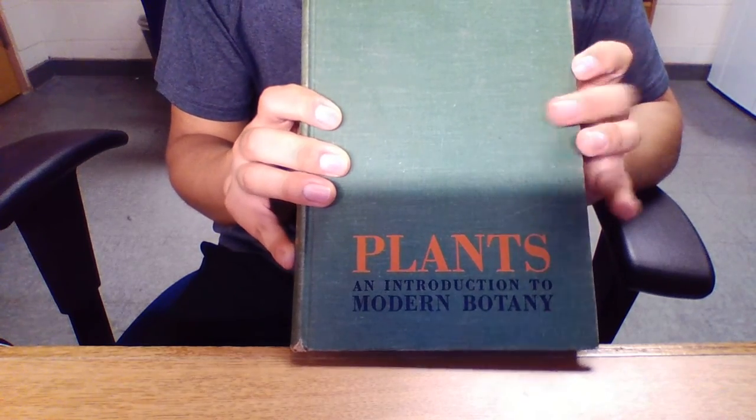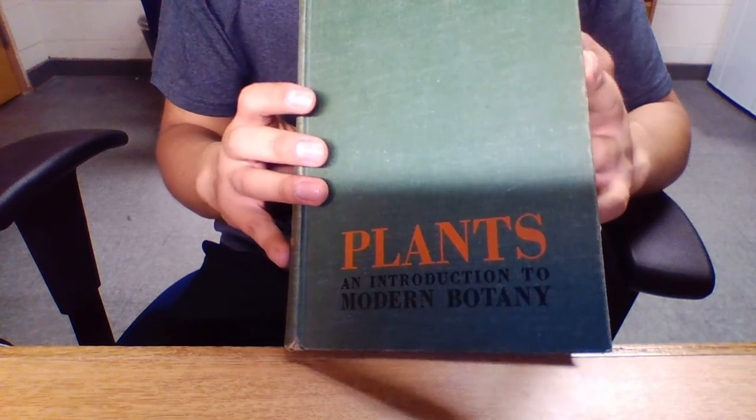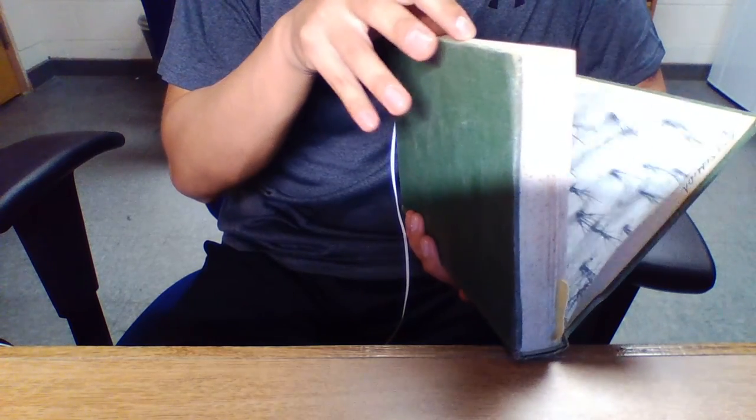I wonder if any of you guys ever used this in your college or university. I don't think there was any name for it. Let me read from the place where I got it. Re Sumida — right here. I don't know who he was, but apparently he doesn't need this book anymore.